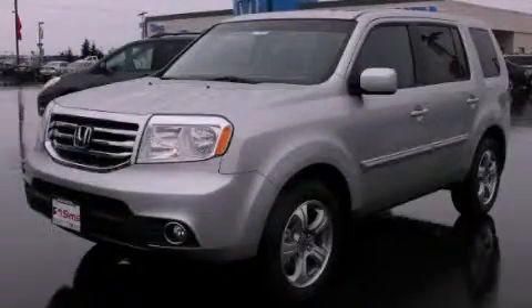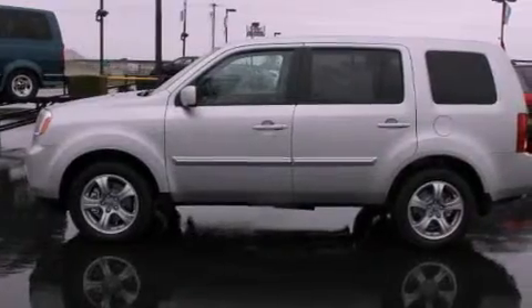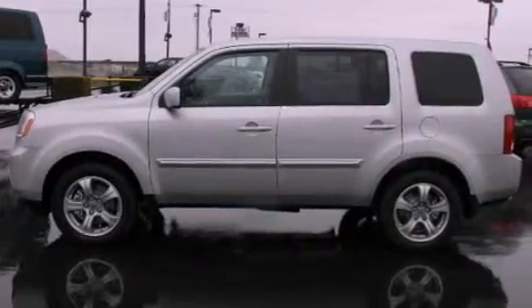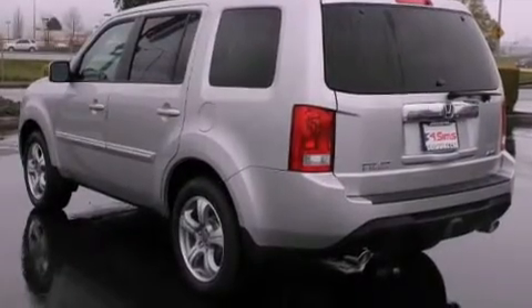This is a brand new 2012 Honda Pilot, a great blend of utility, comfort, and style. It has a 3.5 liter 6-cylinder engine, a 5-speed automatic transmission, and 4-wheel drive.